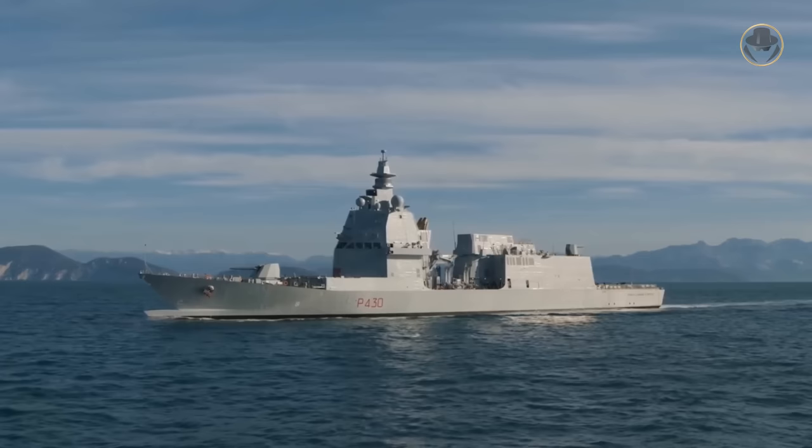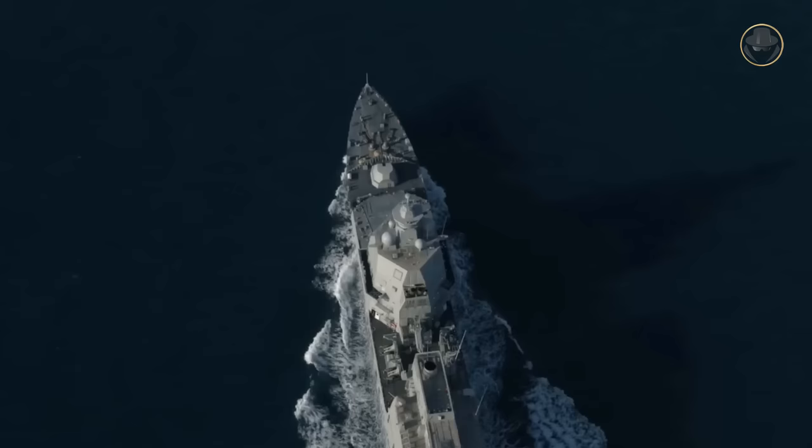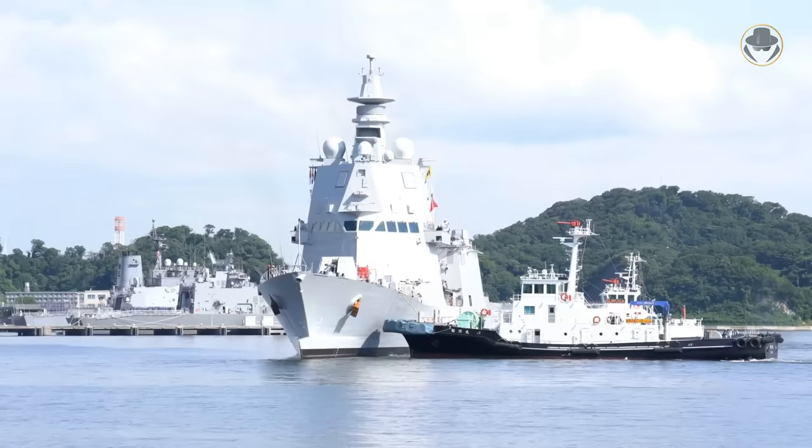The Taan de Revelle-class surface combatants are hard to define. According to the Italian Navy, they are offshore patrol vessels. But they can quickly turn into first-line warships. As the Weapon Detective, we are now investigating the Taan de Revelle-class, another example of modular surface combatant design.